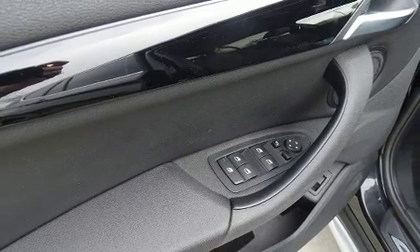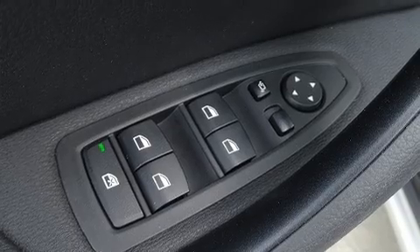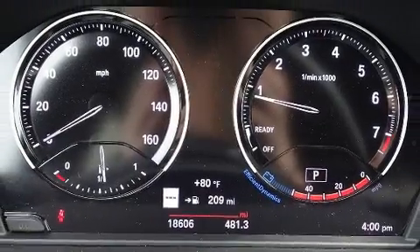Safety features include an emergency communication system and four-wheel disc brakes with ABS. You'll never lose visibility with rain-sensing wipers, which activate automatically when the drops start to fall. This vehicle has achieved certified pre-owned status by passing BMW's rigorous certification process.